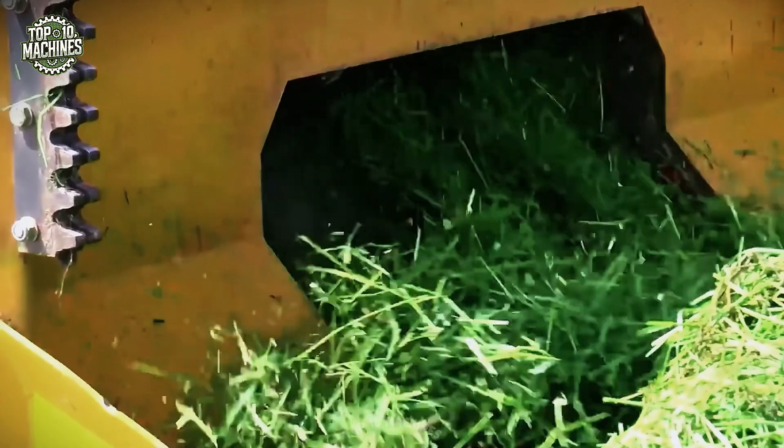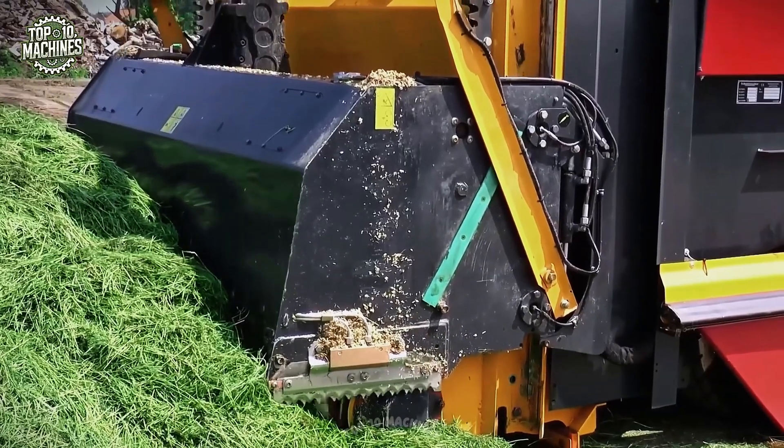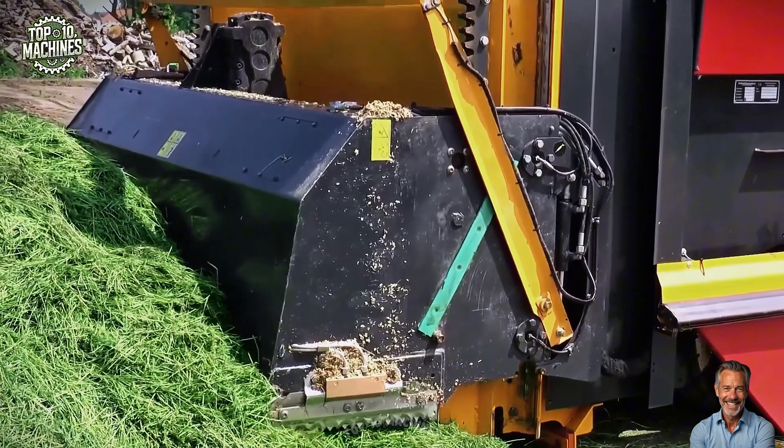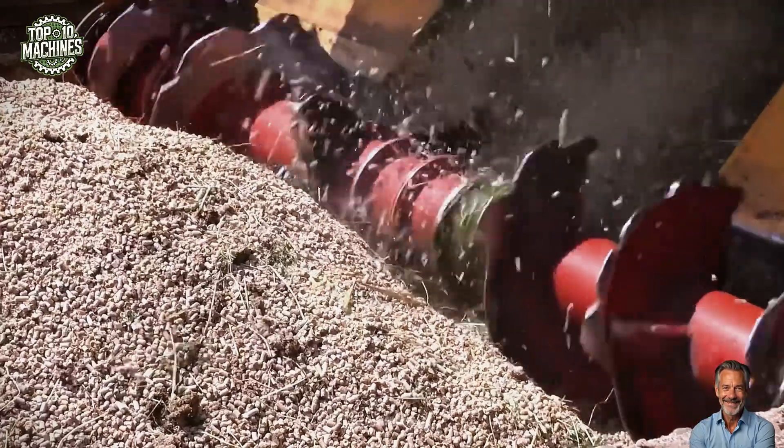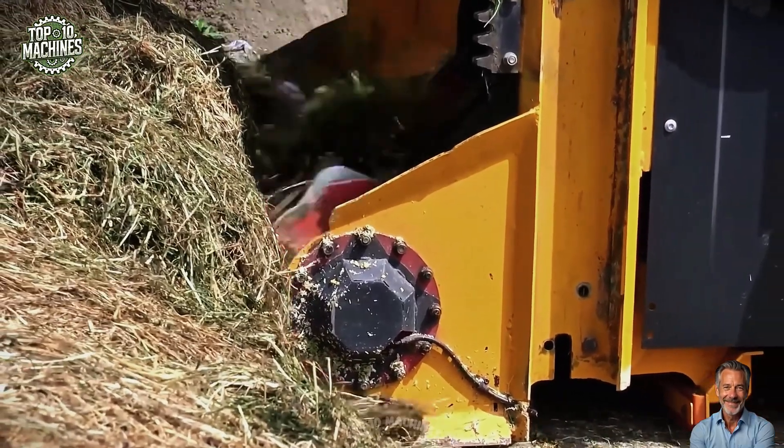The vertical milling head with hydraulic adjustment handles even compacted silage effortlessly, while the fully programmable control panel gives operators total flexibility. Built for intensive daily use, it transforms feeding into an efficient, time-saving process.